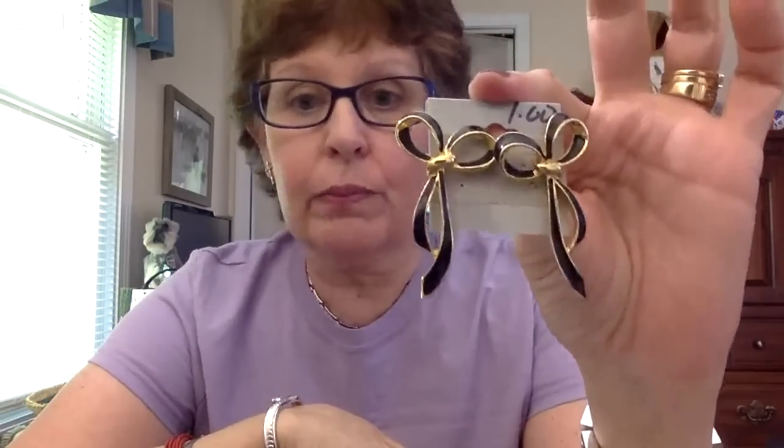Hoochie mama earrings! I love hoops. You have a bum foot, Vanessa? I do too — I just got a cortisone shot in my foot the other day. You're out of thrifting commission for a while, but you can do it online — that won't stop us! I'm trying to keep up with the chat, it's moving a little fast. These I really like — they reminded me of a Kenneth J. Lane bow enhancer that I bought and sold for pretty good money recently. They aren't marked in any way, but still, they're very cool earrings. I think somebody's going to like those.